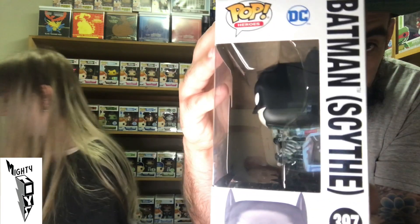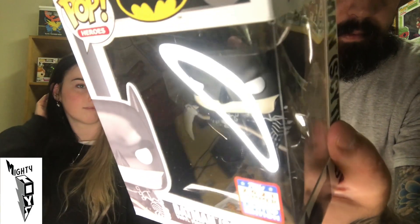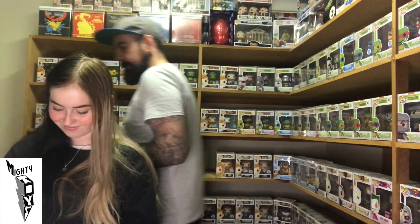Next is another DC — it is Batman with Scythe. This is pretty cool; I do like Batman. I don't even remember seeing Batman have a Scythe, maybe it's from a cartoon. It says 'Heroes Batman with Scythe.' That reminds me of a pickaxe from Fortnite, but that's a pretty sick Pop nonetheless.